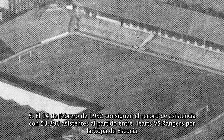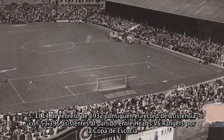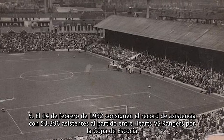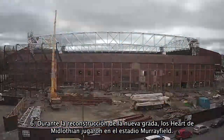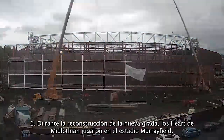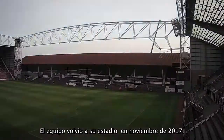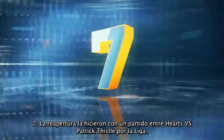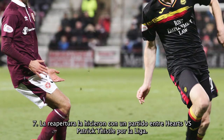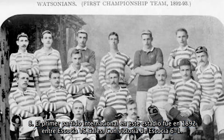Fifth, on 14 February 1932, they got a record crowd of 53,396 who attended a Scottish Cup match between Hearts and Rangers. Sixth, during the reconstruction of the new main stand, Heart of Midlothian was playing at Murrayfield; the team went back to their home in November 2017. Seventh, the reopening after the renovation was in a match for the league against Partick Thistle.